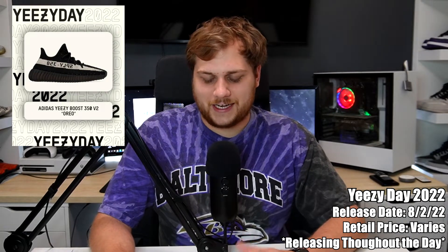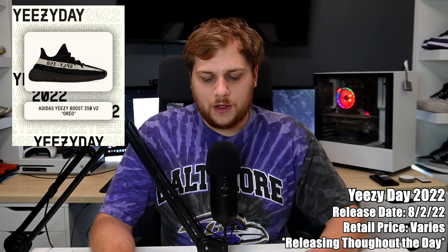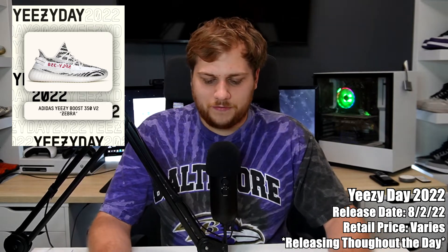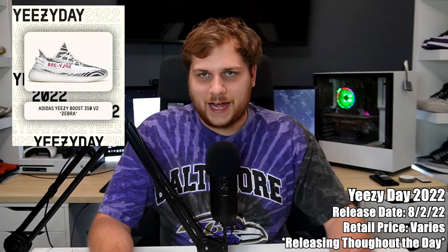The 350s are probably the best model, and then there's the Wave Runners which always seem to come out on Yeezy Day. The Turtle Doves are probably the biggest one of the whole month — they haven't released in maybe like 10 years at this point. Definitely be on the lookout for those. There's also going to be some other 500s, 350s, 700 slides, and Foam Runners throughout the day, so definitely check on all those.